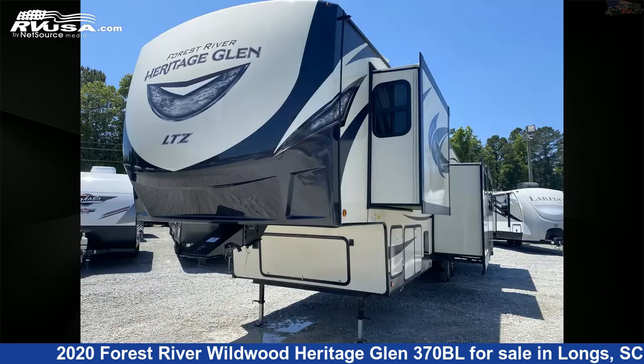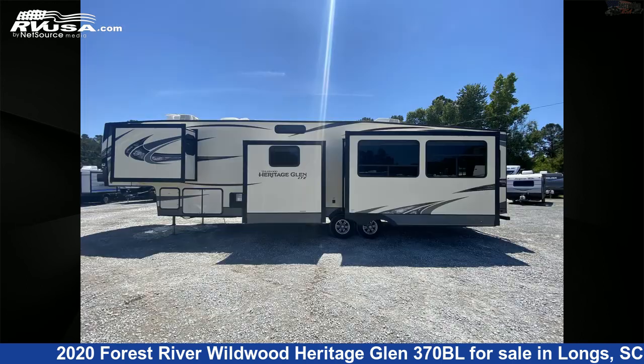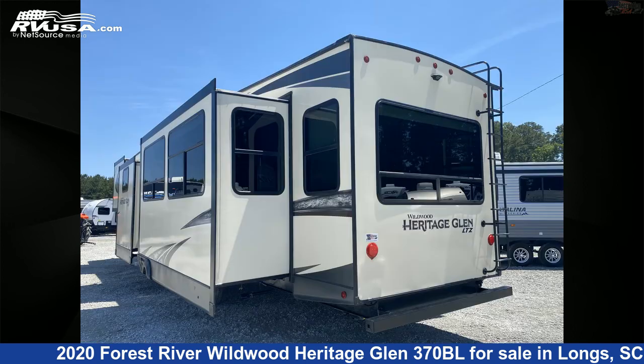This used Forest River is 41 feet 6 inches in length and features four slide-outs, sleeps 11, smoke detector, water heater, air conditioning, auxiliary battery, DVD player, TV, external shower, carbon monoxide detector, leveling jacks, and 48 gallons freshwater capacity.